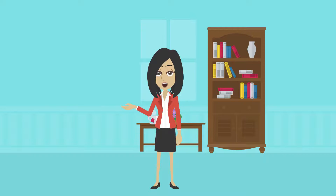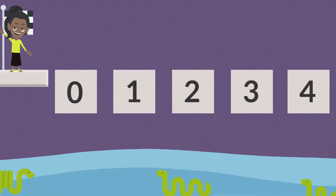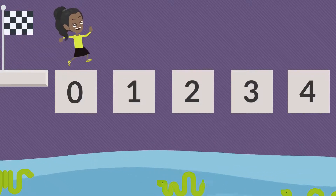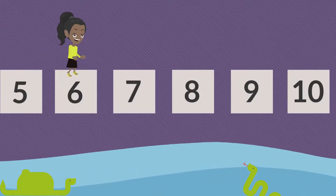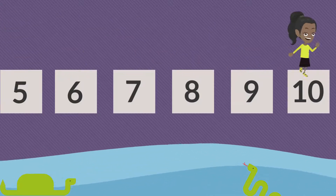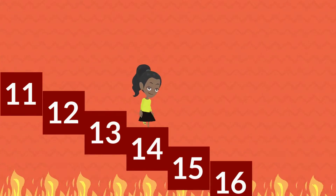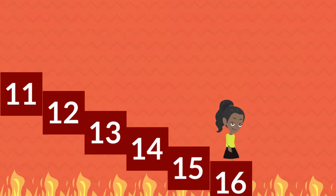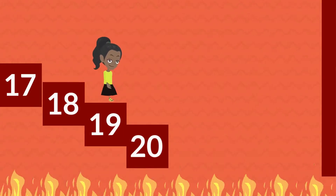I know you are very ready. Let's begin. Let's start from 0, 1, 2, 3, 4, 5, 6, 7, 8, 9, 10, 11, 12, 13, 14, 15, 16, 17, 18, 19, 20.